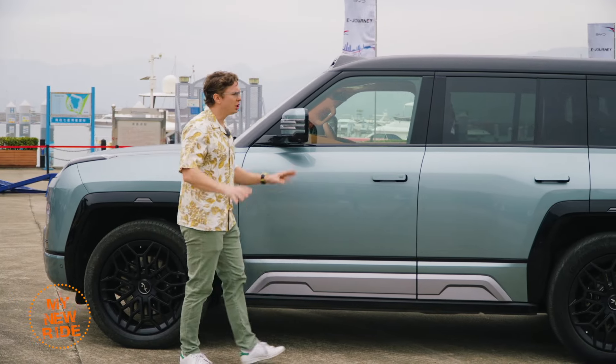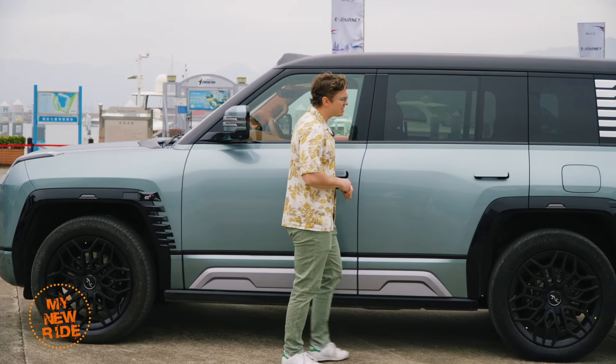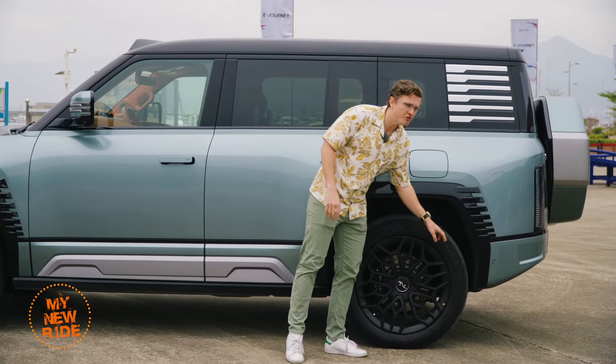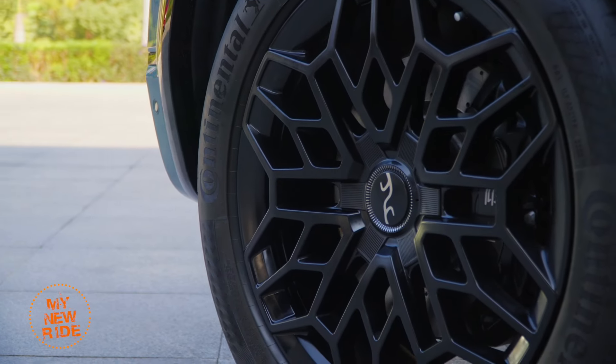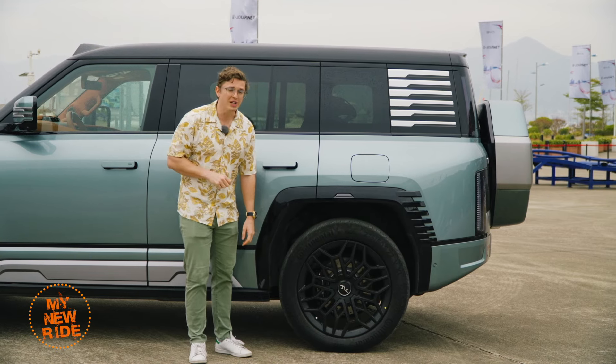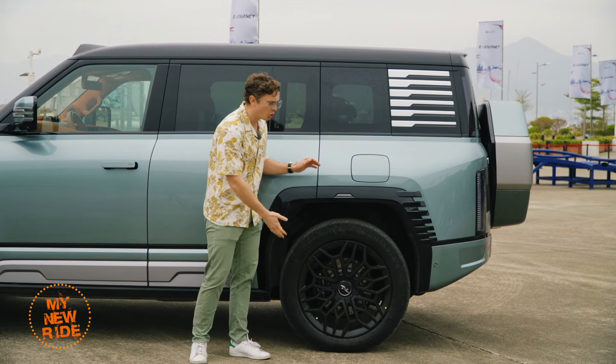The U8 you're looking at right now is the luxury version, which means it has standard 22-inch forged wheels wrapped in 275 R50 all-season tires front and rear. If you were to get the all-terrain version, you would get 20-inch wheels wrapped in bigger all-terrain tires.